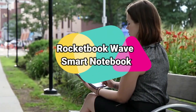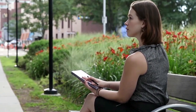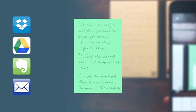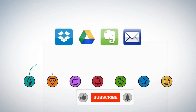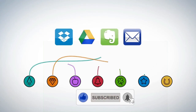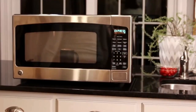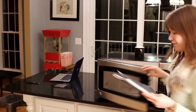Number 10: Rocketbook Wave Smart Notebook. This smart notebook combines traditional pen-to-paper note-taking with convenient cloud technology by transferring notes from the pages straight to digital files. Blast your handwritten notes to popular cloud services like Evernote, Box, OneNote, Google Drive, Dropbox, Email, Slack, iCloud, and more using the free Rocketbook application for iOS and Android. Once the pages are scanned safely into the cloud, you can zap them clean in the microwave — yes, the microwave in your kitchen — up to five times, making it much more environmentally friendly than a regular single-use paper notebook.